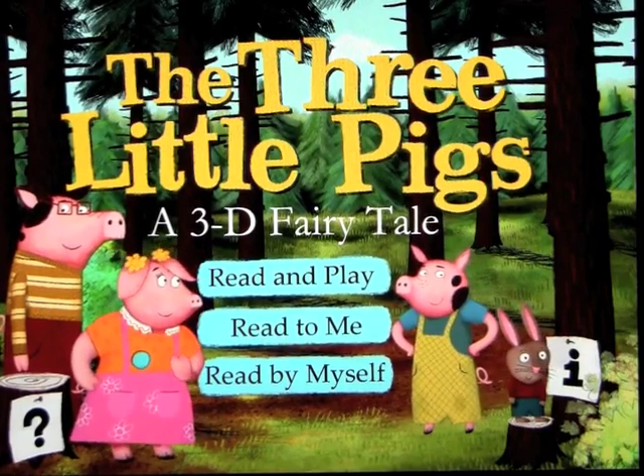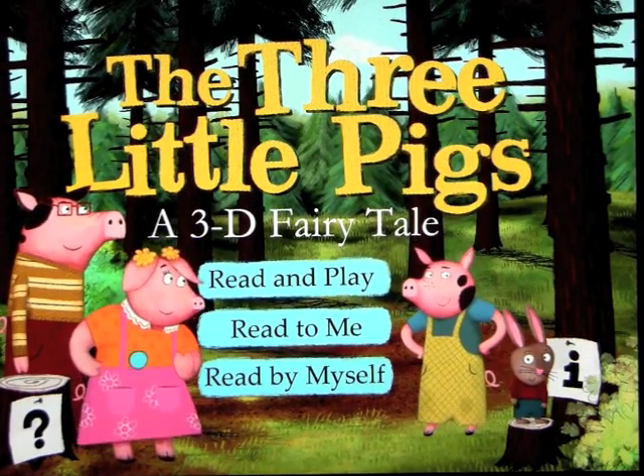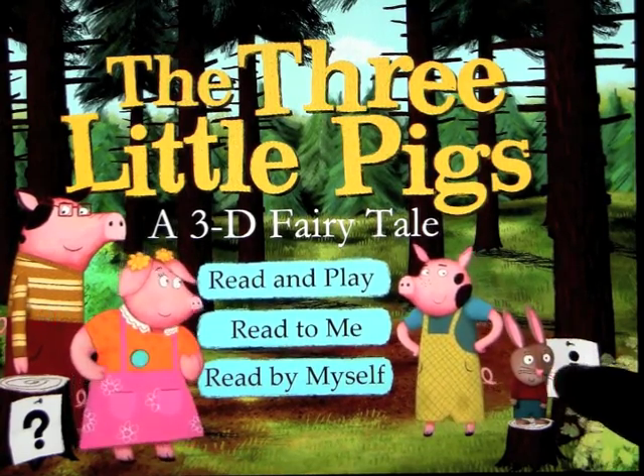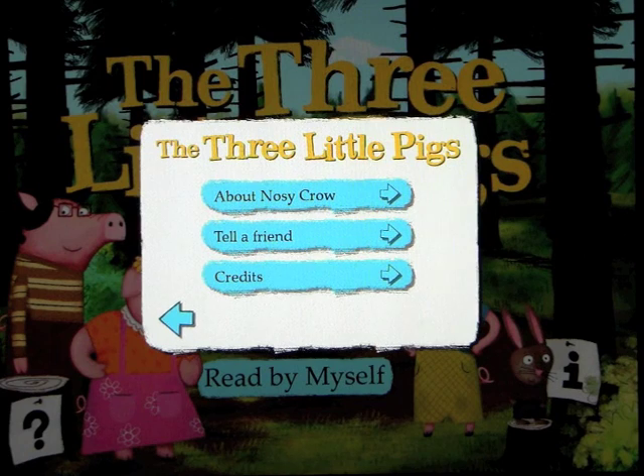This app is the app of the week: The Three Little Pigs, a 3D fairy tale — and it's absolutely a brilliant, brilliant book.